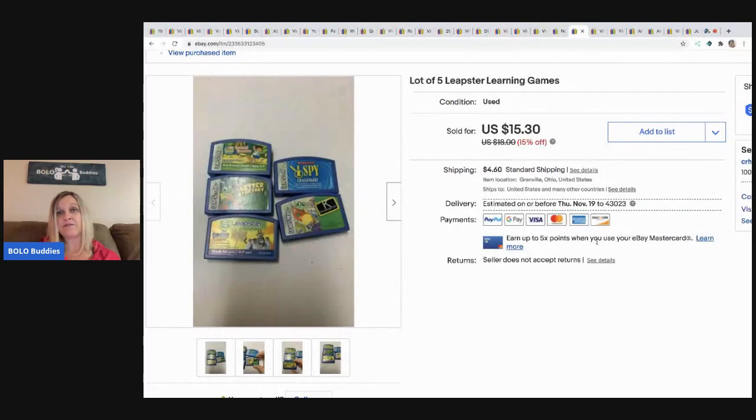The next item are these lot of five Leapster learning games. I picked up a whole tote of Leapfrog items and they've been selling like crazy — a lot of them sold during quarantine, but they're still selling. I sold these for $15.30 and the buyer paid shipping, and I probably had less than a dollar in these.